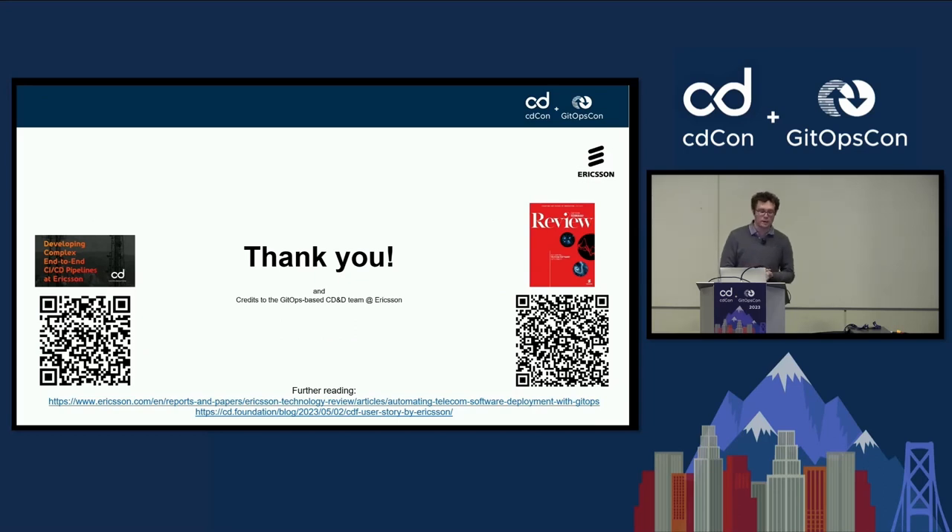I want to thank you. We've just released a user story around CI/CD pipelines done together with the CD Foundation — that's the link to your left — and we've done an Ericsson Technology Review article where we explain our overall vision around GitOps and the telco industry. If you're interested, please check out these links. With this, I'd like to thank you for your attention and I'm happy to answer any questions.